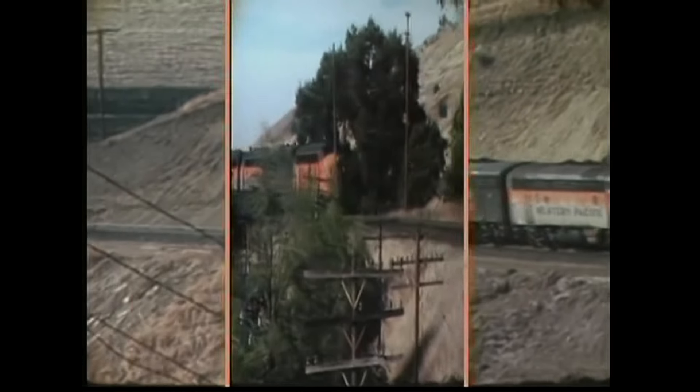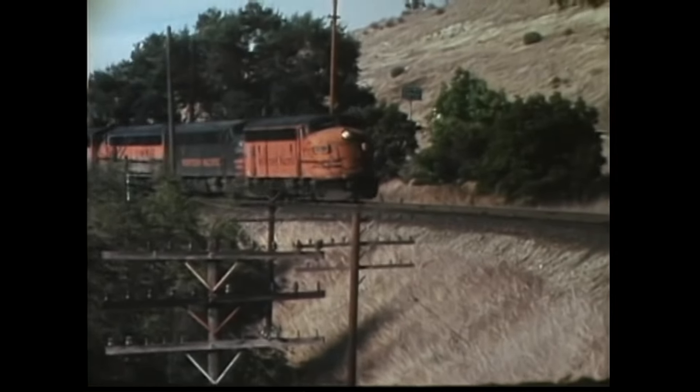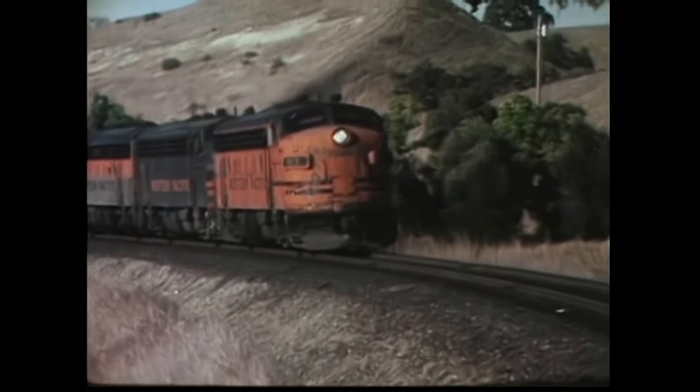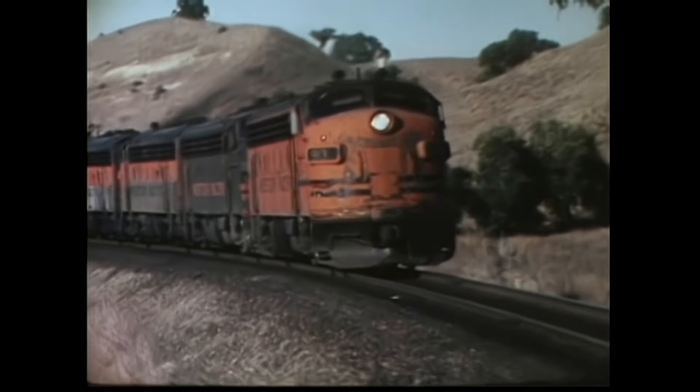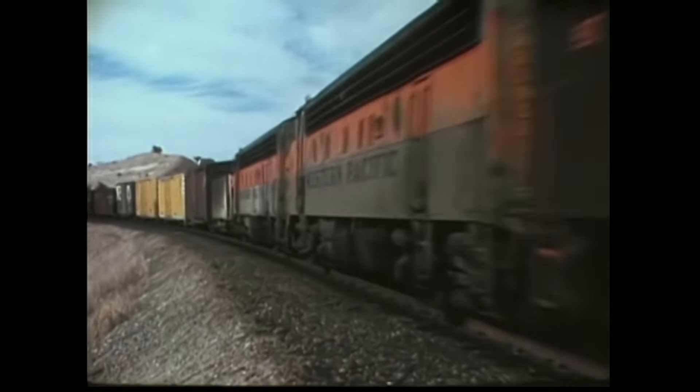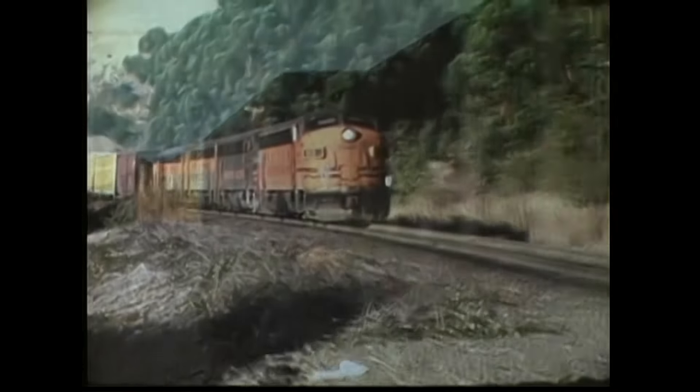Number 913, shown here, was equipped with a snowplow and was often used in snow-clearing duties on the line to Beaver. The rounded noses of F units worked better than the blunt front of Jeep models, whose front steps tend to pack with snow.